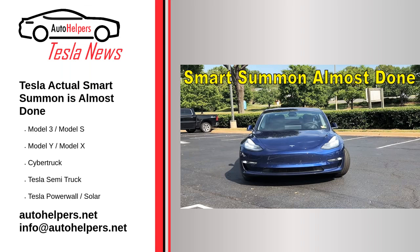Tesla's actual smart summon is almost done. October 19, 2022. Tesla FSD's smart summon feature is about to get a lot better. Tesla has been working on refining the summoning feature to improve its capabilities. Thus far, smart summon has been more of a fun party trick rather than a feature FSD customers actively use.